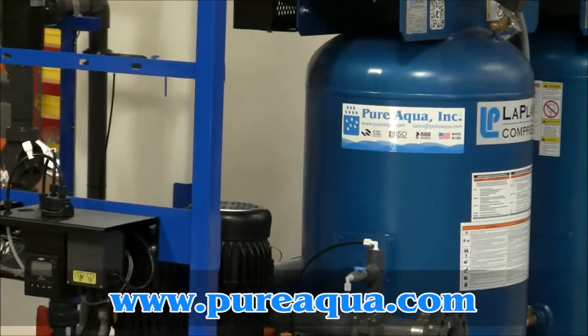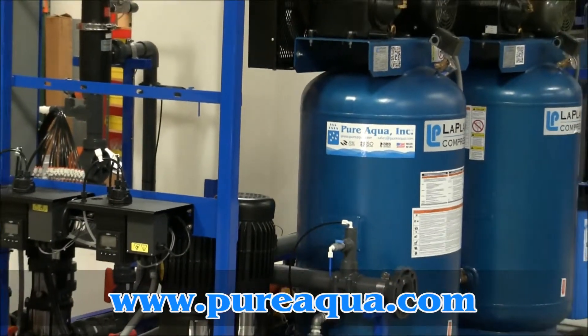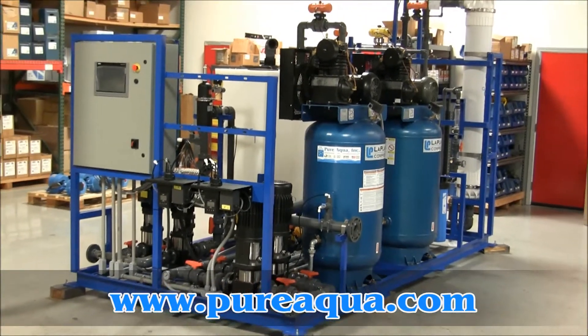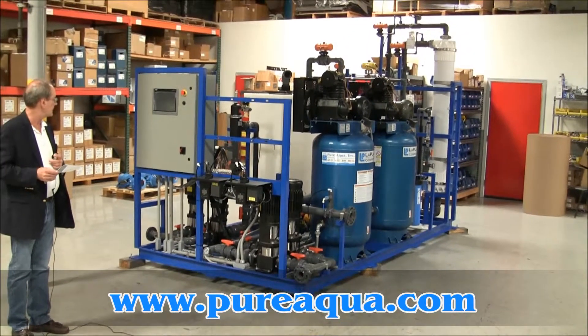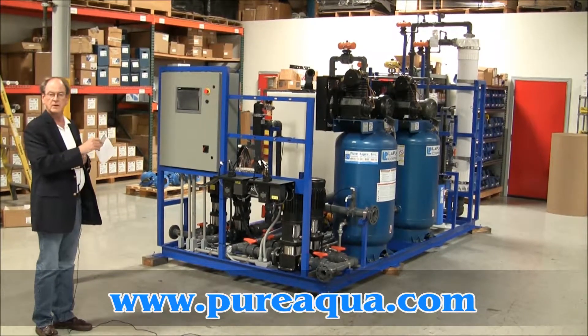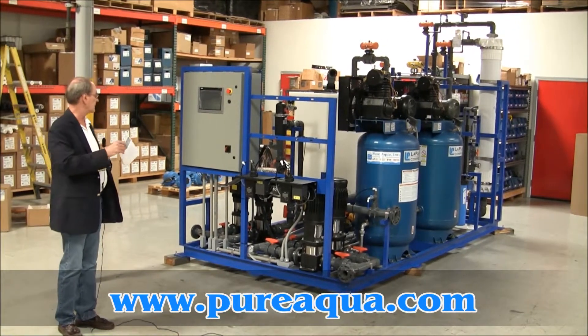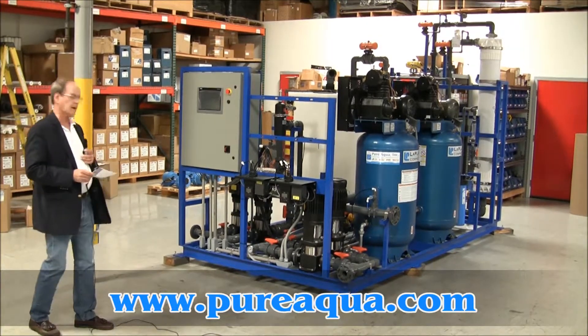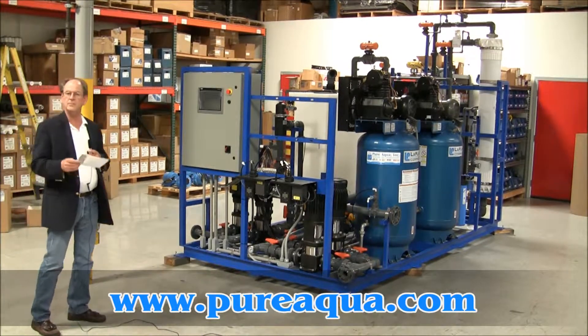Included on the skid is one membrane module that has the capability of filtering at a rate of about 30 GPM. You also have feed and backwash pumps, chemically enhanced backwash, air compressors, and numerous instruments, as you might imagine, in trying to pilot a membrane and get certification.